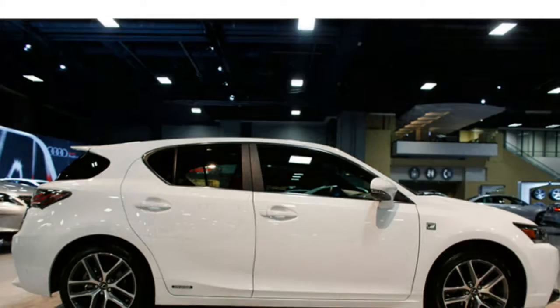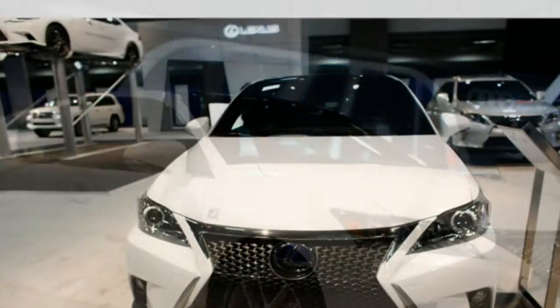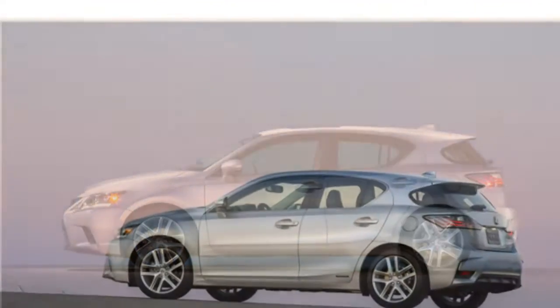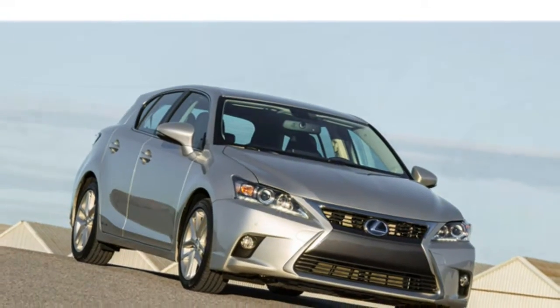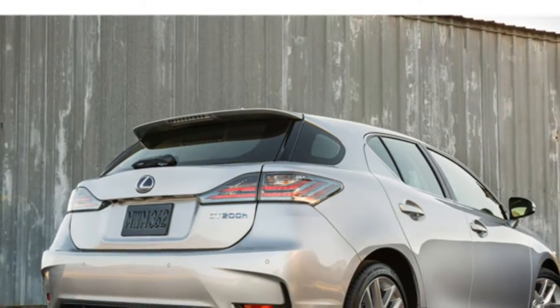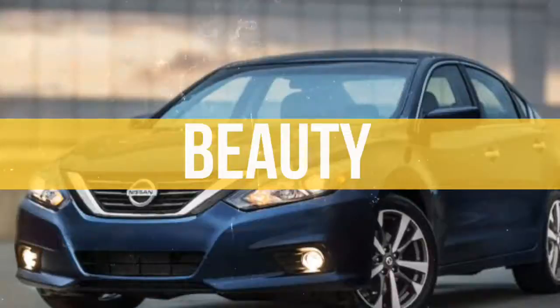The 2016 Range Rover Sport has 27.7 cubic feet of cargo room behind the second-row seats and 62.2 cubic feet with them folded, which is less cargo space than most competitors offer. Test drivers note the optional third-row seats reduce cargo capacity, though they fold flat into the floor when not in use. Some reviewers say there are lots of convenient small-item storage spaces throughout the cabin, like an optional climate-controlled console. A hands-free power liftgate is standard.